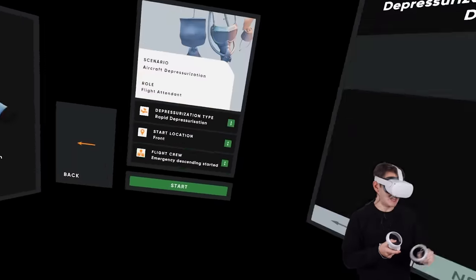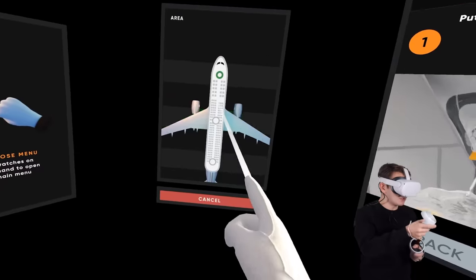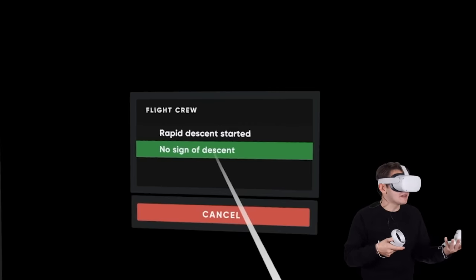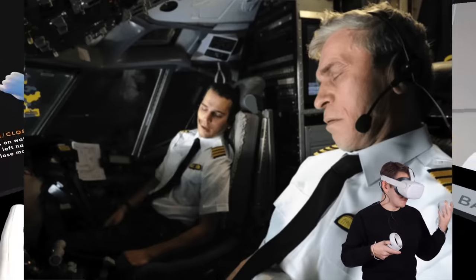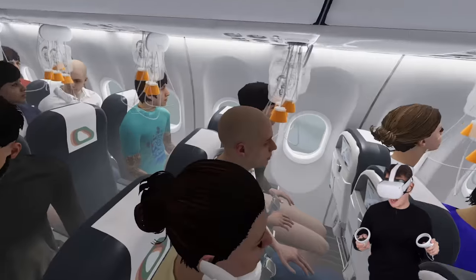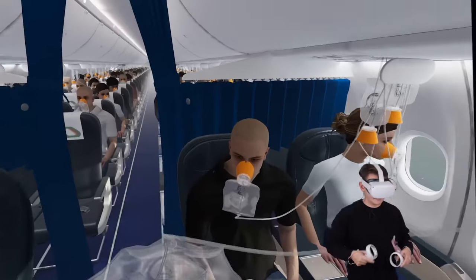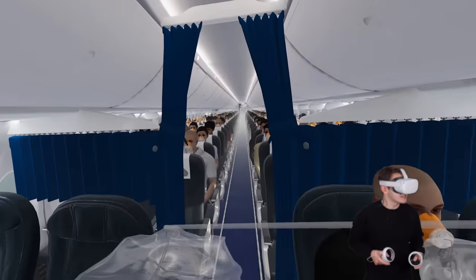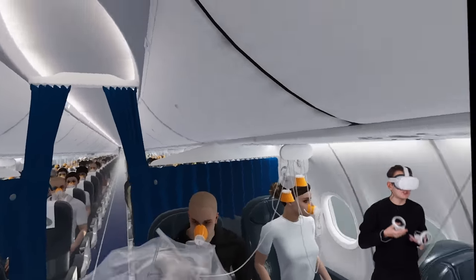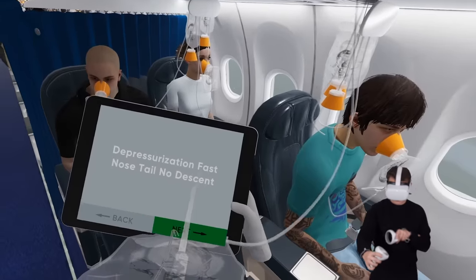Aircraft depressurization - a loss of cabin pressure! Finally we can see those masks. We can select a few types here: rapid or slow. Let's go for rapid, starting at the front. We can select whether the flight crew responds to the emergency or not - which would be really bad, meaning the flight crew might have passed out. Welcome aboard our flight - nothing to worry about except those eyelashes! Okay, let's go back and grab a mask. Going to business class - we deserve it. You can see some clouds; it's not looking great.